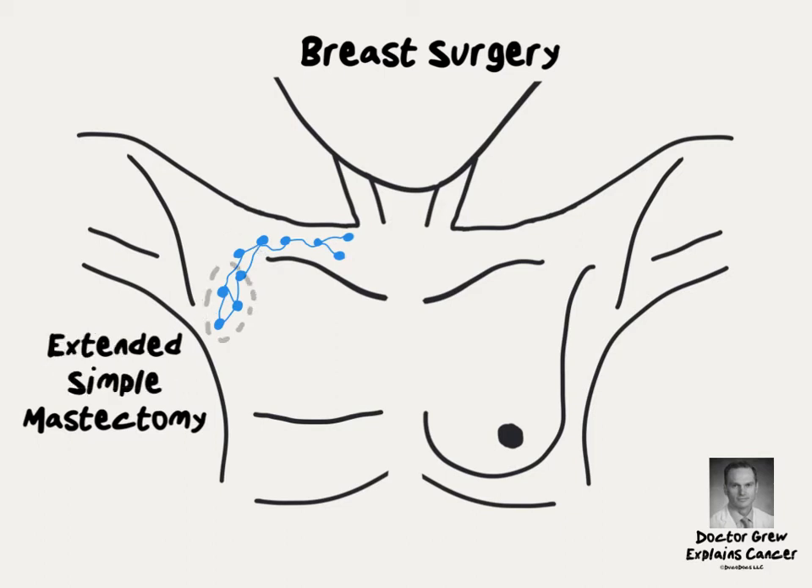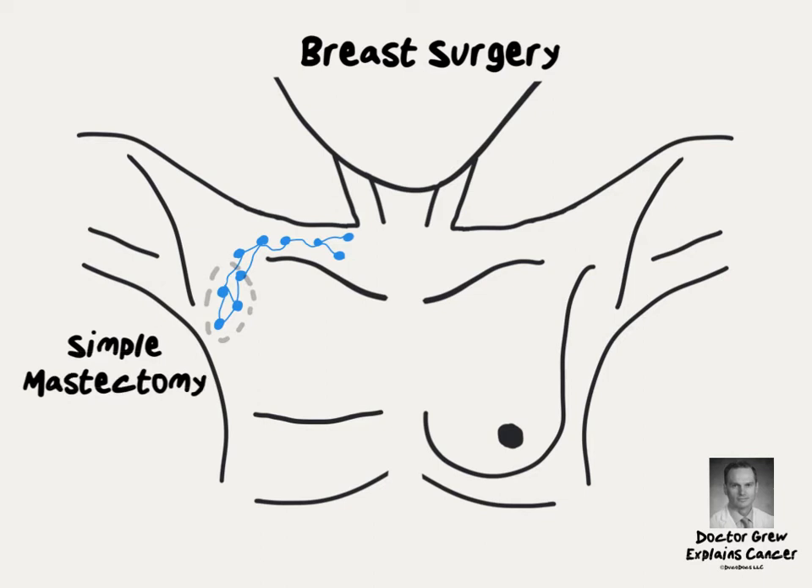A smaller surgery yet, the extended simple mastectomy removes not only the breast tissue, skin, and nipple, but also only the lymph nodes in the lowest part of the armpit, closest to the breast. In a simple mastectomy, only the breast tissue, skin, and nipple are removed. The lymph nodes remain in place.